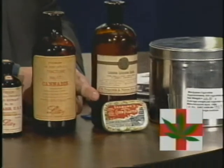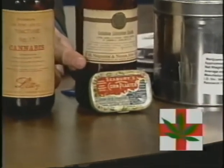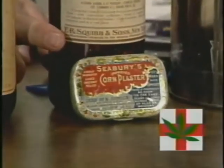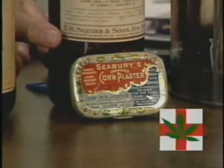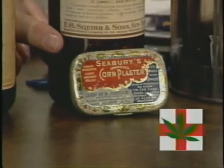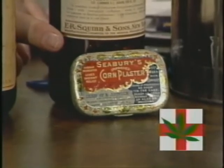Right down here we have a corn medicine from Seaberry and Johnson's, the predecessor of Johnson and Johnson — your baby shampoo company. It is cannabis corn plasters to remove corns from your feet and whatnot.